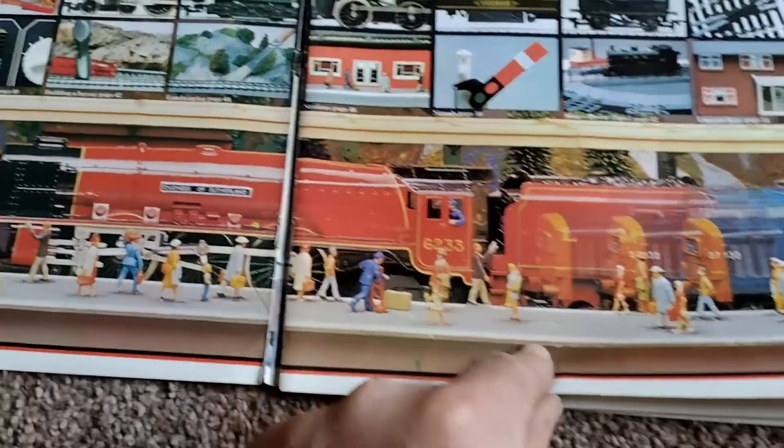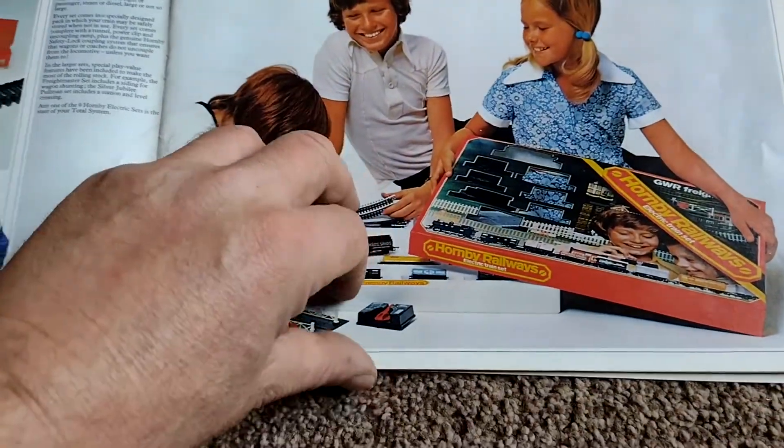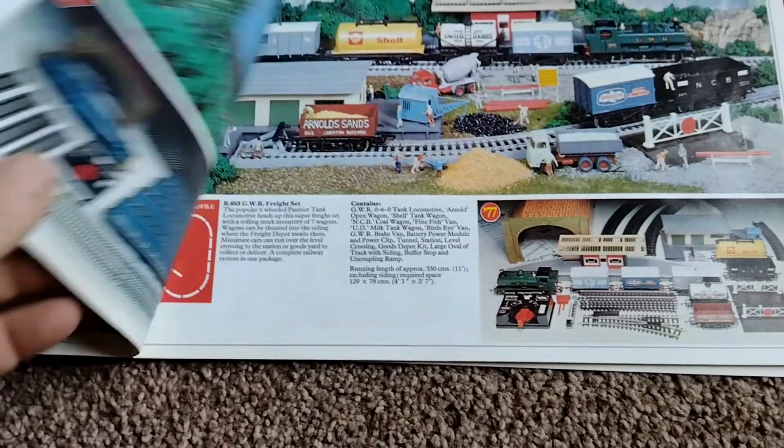Oh, look at that - the Duchess of Sutherland and a Type 37. Some really creative photography in here anyway.